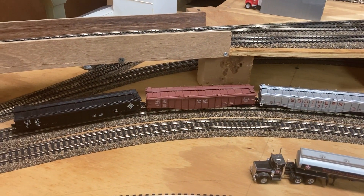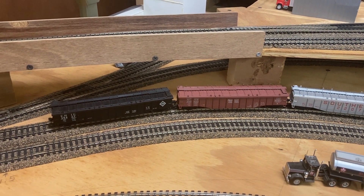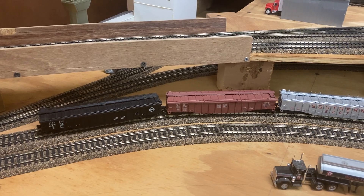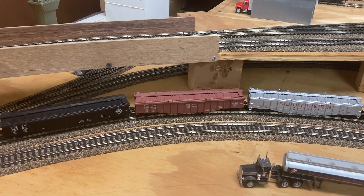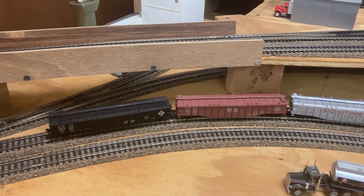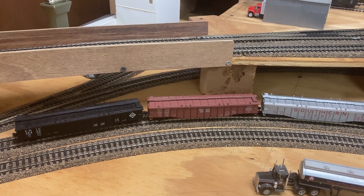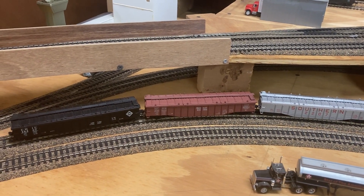Let's begin with these three covered gondolas. They went through the shop — I painted the weights on the bottom, added new metal wheels, adjusted coupler heights, all that good stuff. I also added weights where appropriate.